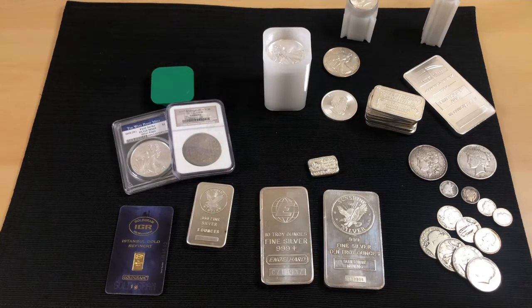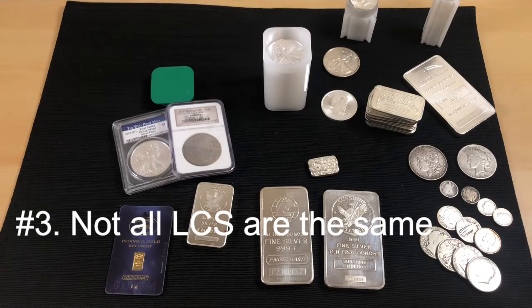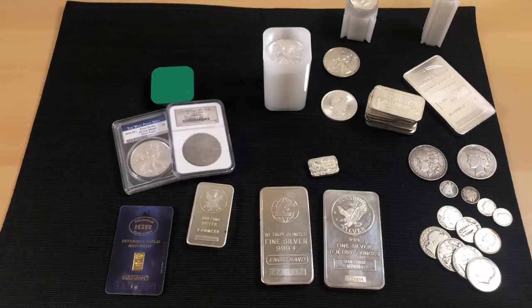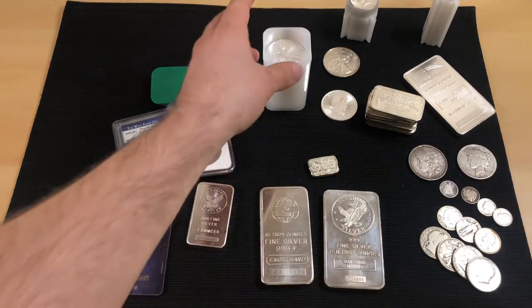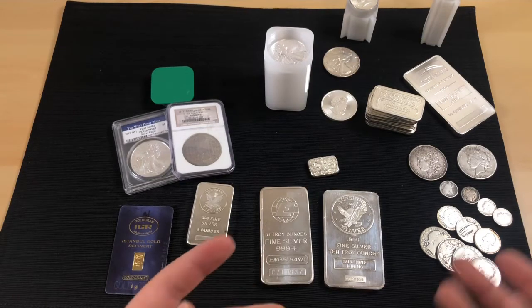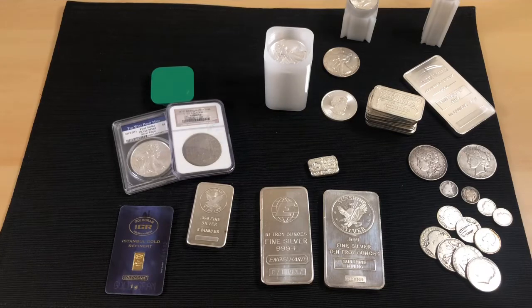The third con is that not all coin shops are the same. Some aren't fully honest and are just out to make a big buck — charging five dollars over spot for American Silver Eagles. It may take time to find a good shop, but once you do, it can be great from there.